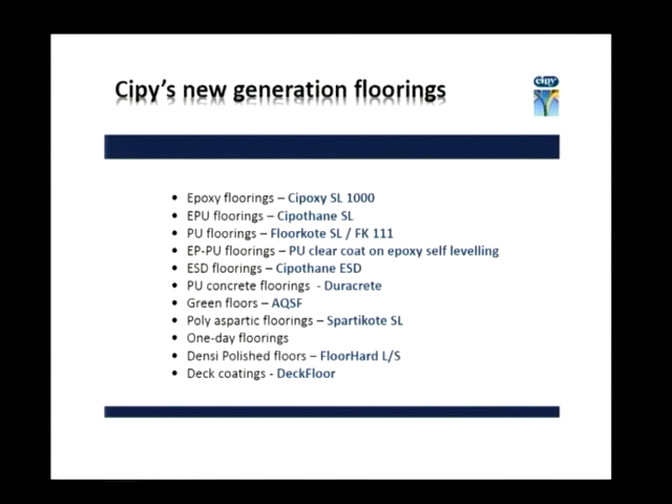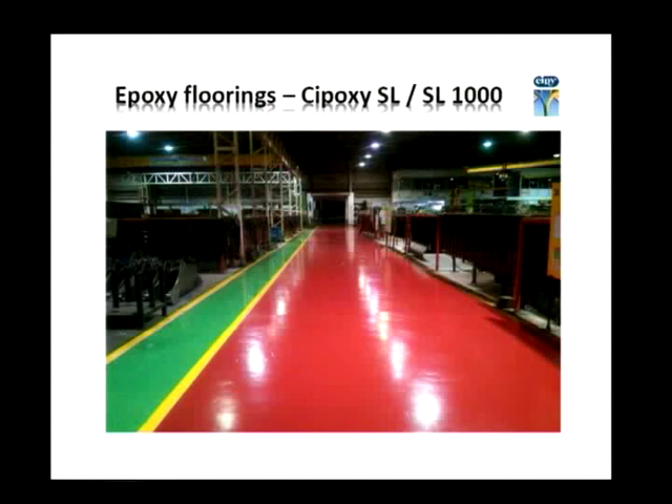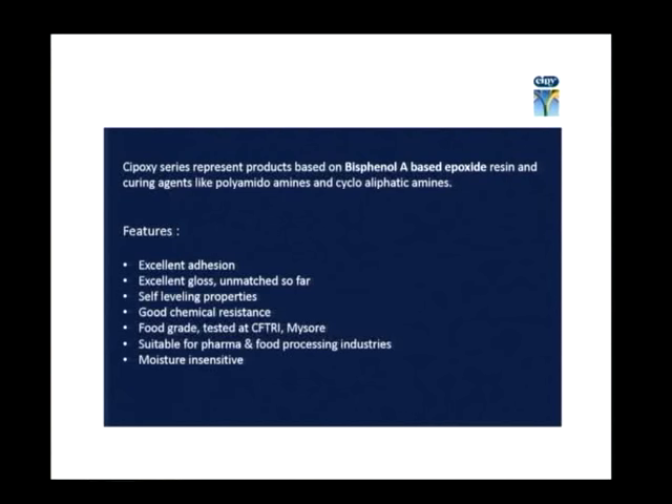When we come to new generation flooring, the different kinds available today include epoxy, EPU, polyurethane, epoxy and polyurethane combination, ESD flooring, polyurethane concrete, green floors, polyasphatic flooring, one-day flooring, density polished flooring, and deck coatings. For example, epoxy flooring — we have it as Epoxy SL 1000. Its main features are excellent gloss, self-leveling properties, good chemical resistance, food grade certification, suitability for pharmaceuticals and food processing industries, and moisture insensitivity.